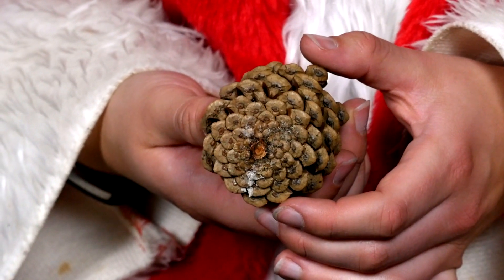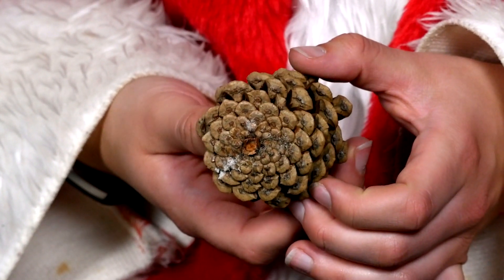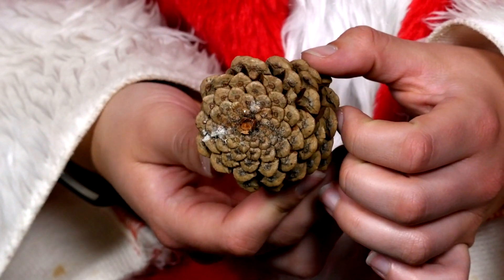How many spirals does she see when she looks at the bottom of the pine cone? A: She sees 8 spirals going clockwise and 8 spirals going anti-clockwise. B: She sees 8 spirals going clockwise and 10 spirals going anti-clockwise. C: She sees 8 spirals going clockwise and 13 spirals going anti-clockwise. D: She sees 8 spirals going clockwise and 15 spirals going anti-clockwise.